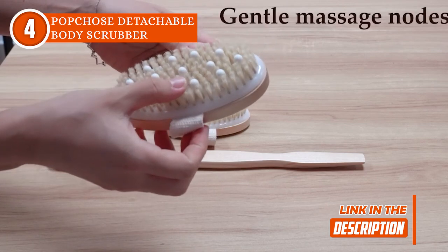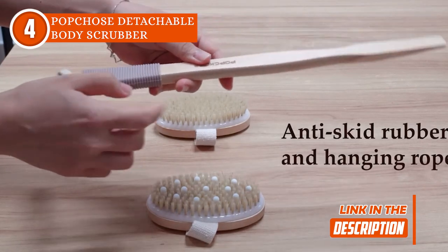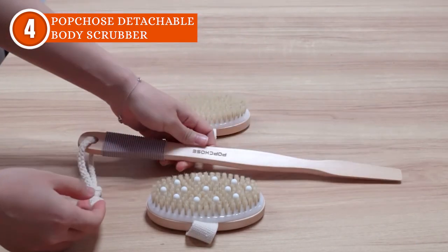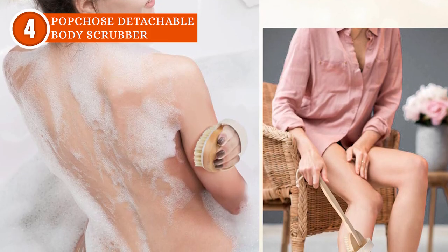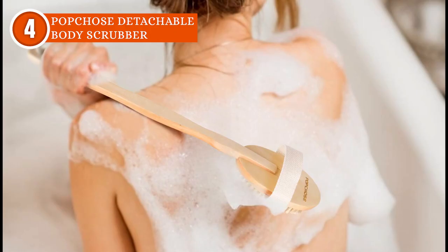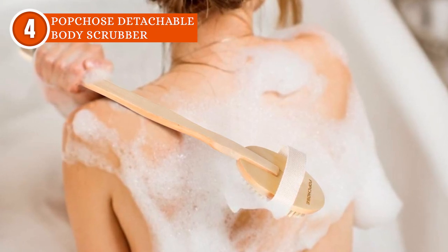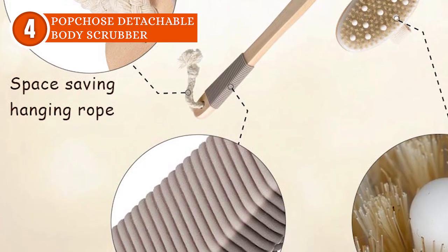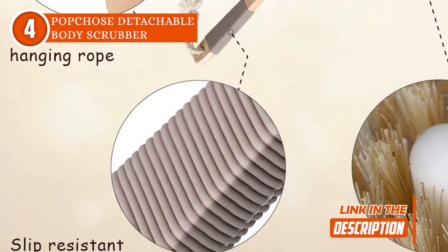There are card slots in each brush head — just snap them onto the non-slip long handle for an extended reach that'll give your back some much-needed love. Or detach the heads and use them individually for precise cleaning or a truly indulgent massage experience. Whether you're a wet or dry bathing aficionado, the scrubber is a real MVP. Lather it up with your go-to shower gel or go commando for a dry exfoliation session. The extended anti-slip rubber strip on the handle ensures a slip-free shower even when things get steamy.